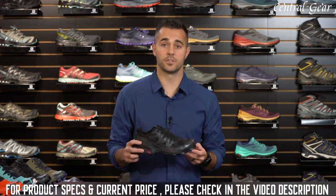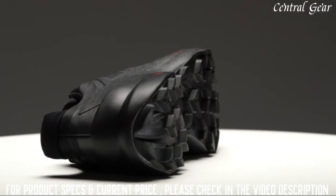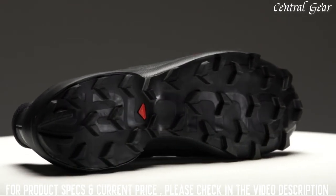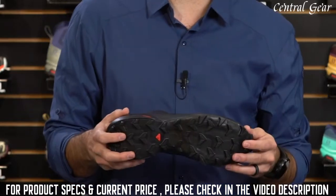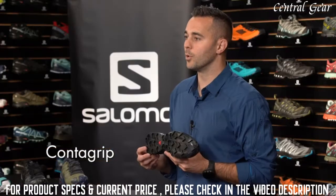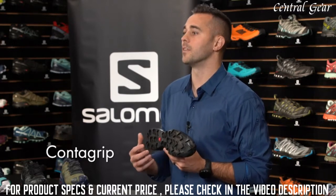One of the most recognizable features of the Speedcross is its unique tread pattern. This shoe features deep, penetrating chevron lugs with updated geometry to improve grip and durability on even the most technical terrain. The lugs are arranged directionally to provide uphill and downhill traction as needed, and are constructed from our Contagrip formula — a durable rubber compound which helps reduce the risk of slipping even on the slickest surfaces.